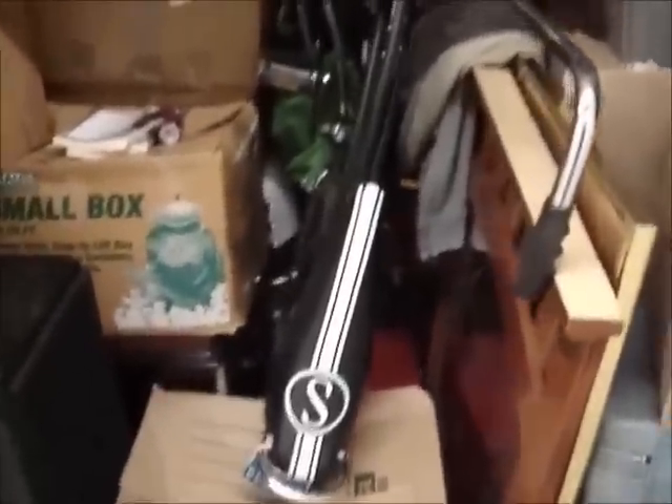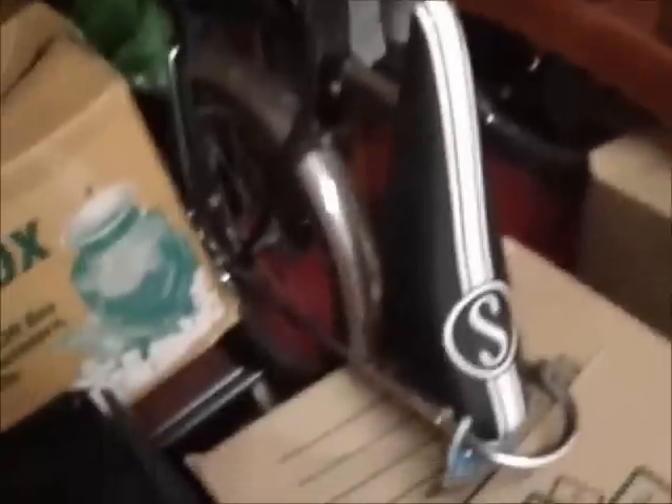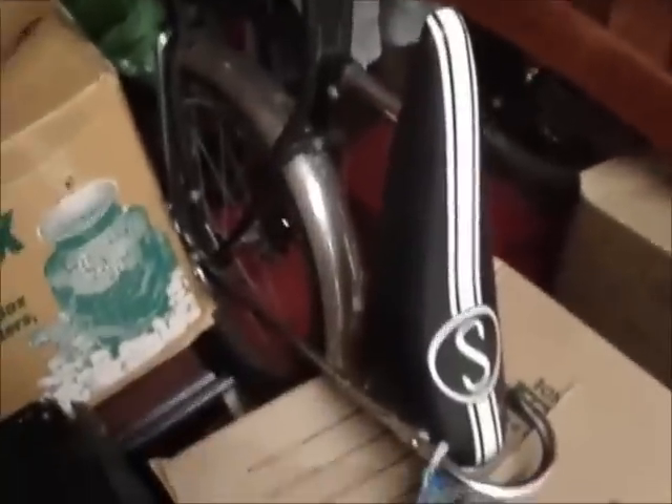Hello again to another edition of The Weekend Storage Warrior. I just bought a unit — my first unit in a few months. There were very few people at the auction, but I still managed to pay $400 for it. I bought it because it has a Schwinn bicycle with a banana seat — I think that's a Schwinn Stingray. It's got monkey bars and little tiny wheels. Those might be the stock wheels, but Schwinn bikes can be very valuable. There's another bicycle up there too.